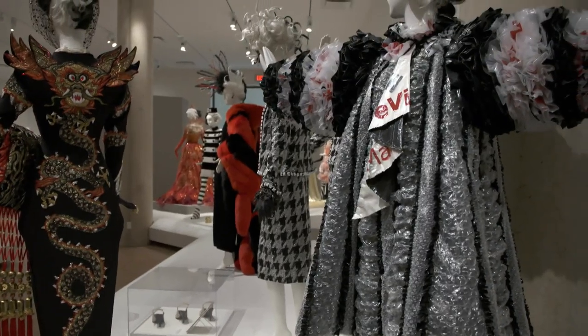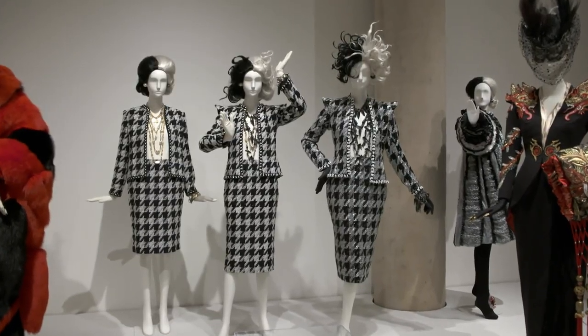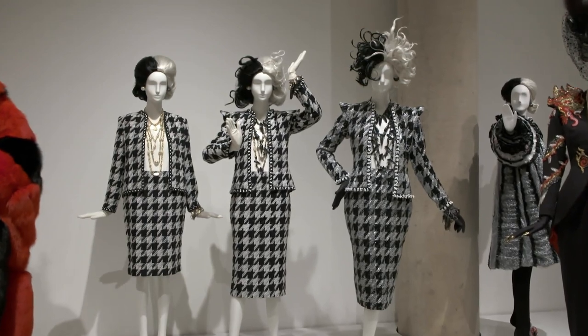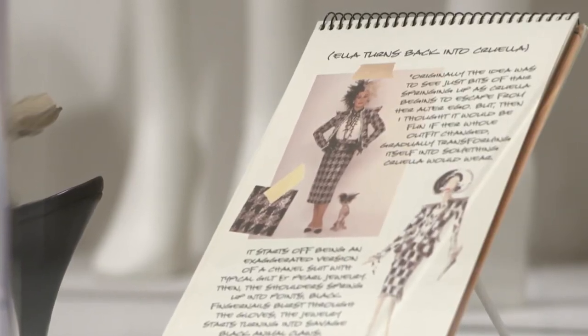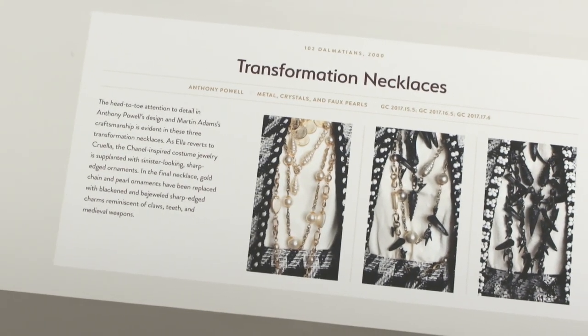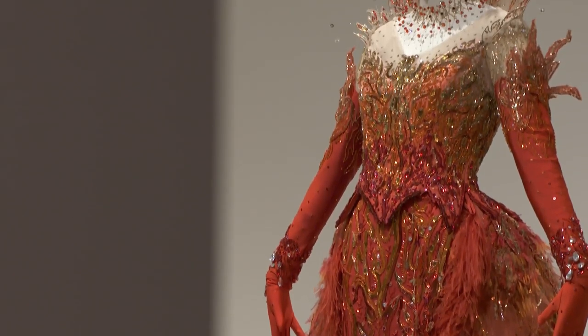Moving on to the sequel, there are a couple of costumes I'd like to highlight. The first group is the transformation suits, and I think that's a great example to represent the whole exhibition because it is about the transformation of a character through costume. It's such a fun transition for people to see, and how much thought was put into what just takes a couple of minutes on screen — just a little glimpse into the magic that's made.